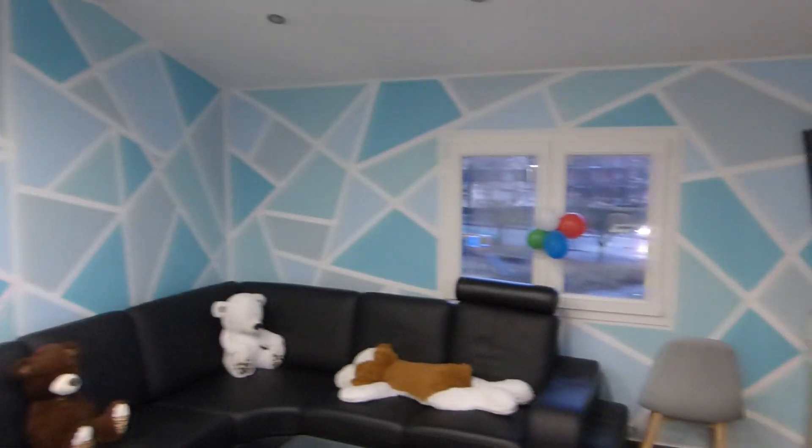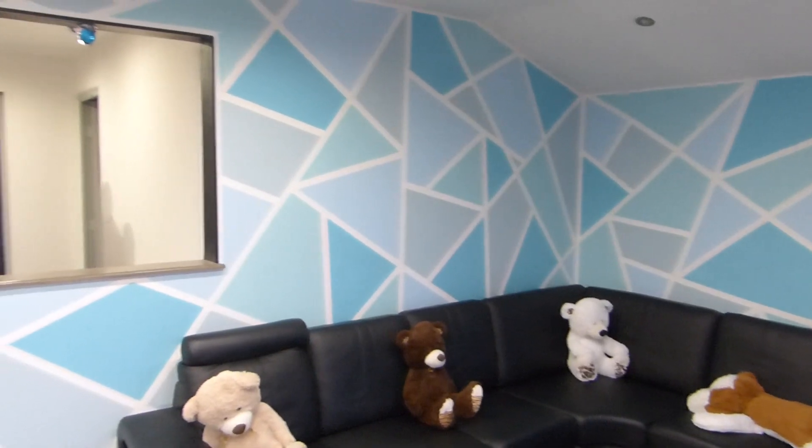I hope you guys like the time-lapse creation of that paint job. I had a lot of fun making this — it took me a total of 12 and a half hours and I am completely exhausted. Thank you so much for watching. I'll see you guys in the next video, and hopefully I'm going to be able to do some more mods on my house.